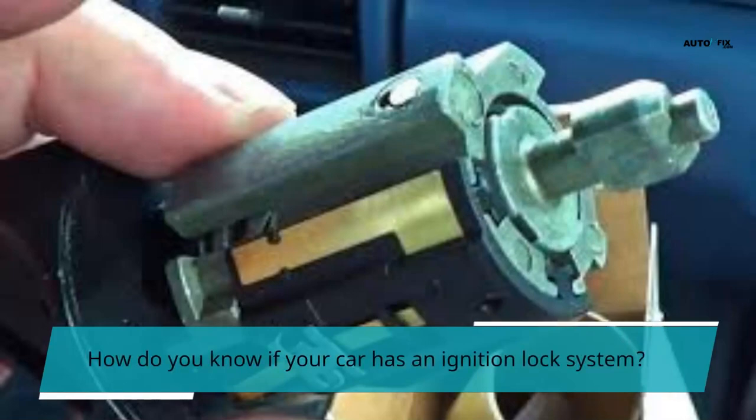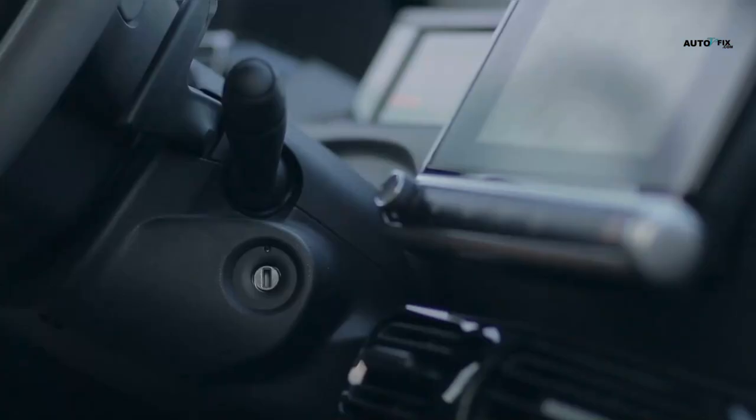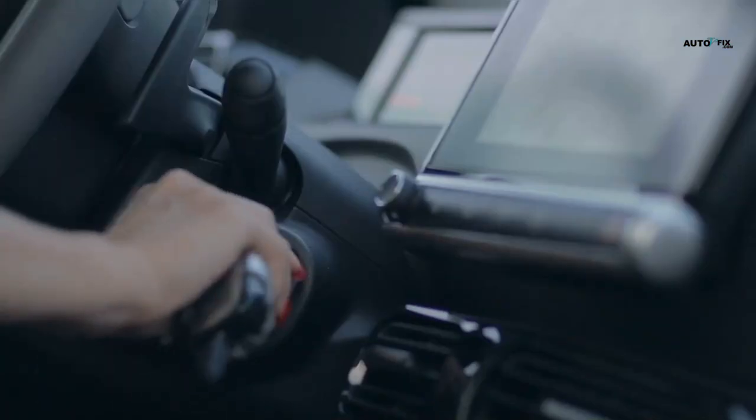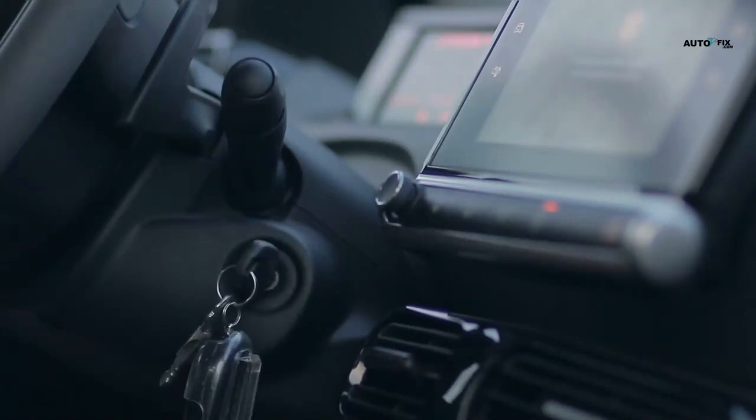How do you know if your car has an ignition lock system? You should check the ignition lock cylinder before starting your car. If the ignition lock is locked, turn the ignition switch to the off position, then start the engine. If the ignition lock is unlocked, the engine should start right away.